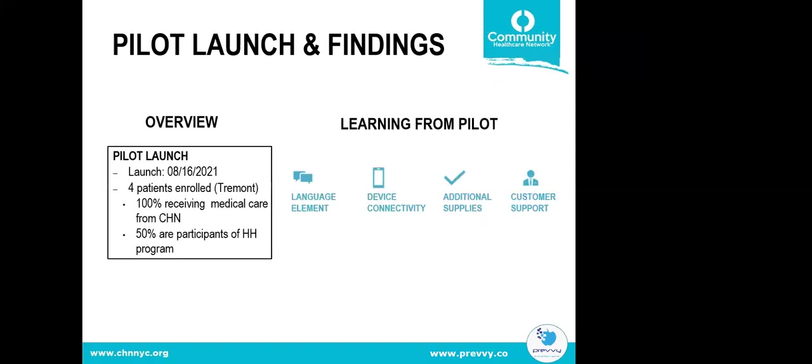On August 16th we launched the pilot with four patients from Dr. Lee's site. Of those four, all are receiving medical care at the station, but two are also part of the health home program.